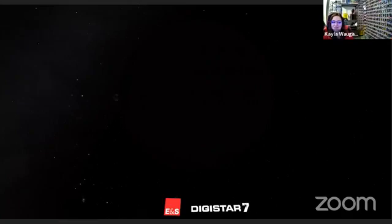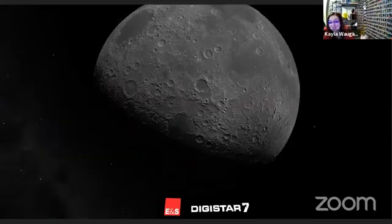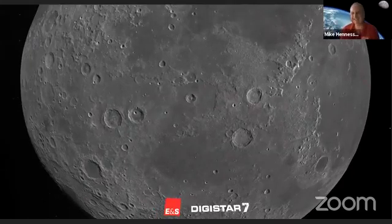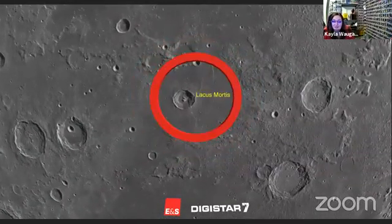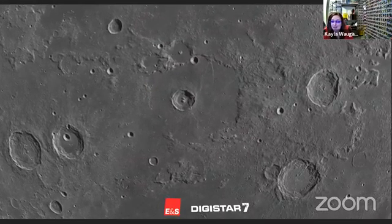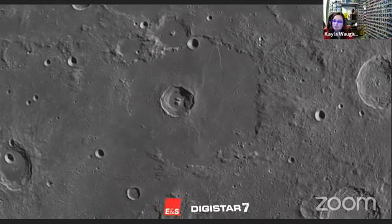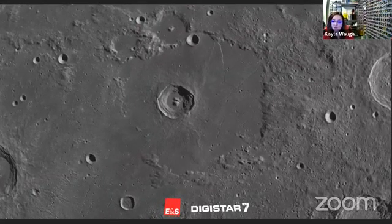Let's head on over to Lacus Mortis, which roughly translates to Lake of Death — which sounds very foreboding, but it is leading to an amazing future for space exploration. This is a large plane of basaltic lava flows stretching 90 miles in diameter, located in the northeastern region of the moon. Near the center of this region, we can spot a 25-mile-wide complex crater named Berg. What makes this crater unique is its structure — similar to Tycho Crater, it's considered a complex crater. Smaller craters tend to have very circular outlines, but Berg and Tycho have a kind of wavy, irregular outline.